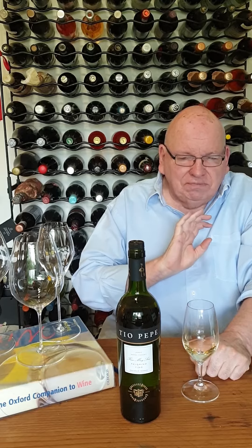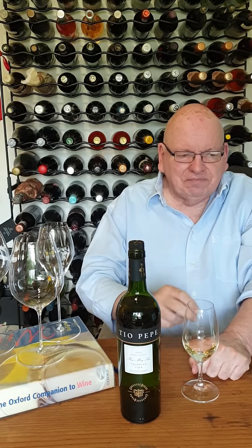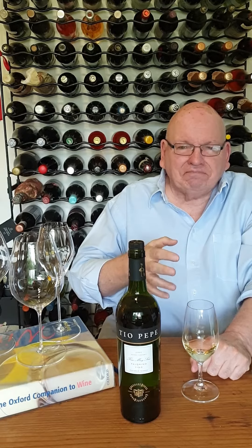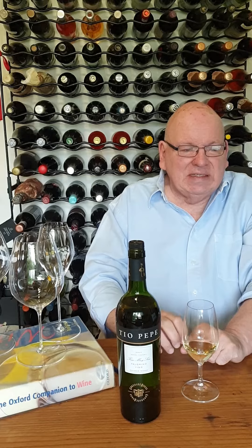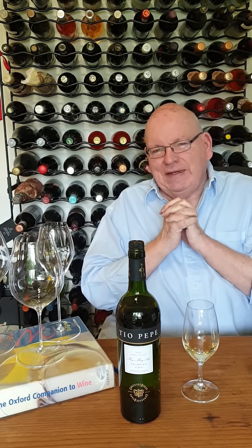Oh, what a stunning palette. Beautifully smooth, nice sort of lemony, limey, orangey kind of citrus acidity. Lovely apples, there's a touch of pear there as well. It's a very mouth-filling wine, and utterly, utterly delicious.